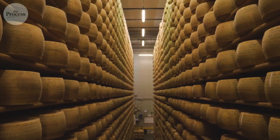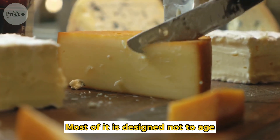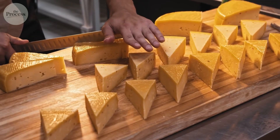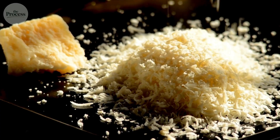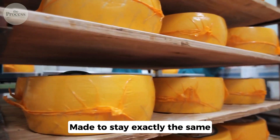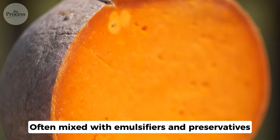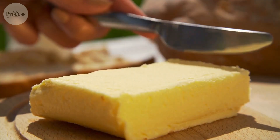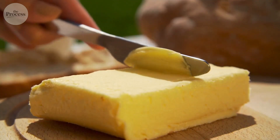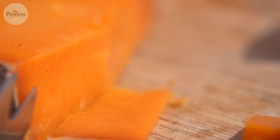Now here's the wild part. The cheese you buy at the grocery store — most of it is designed not to age. Pre-sliced cheese, cheese singles, shredded cheese: made to stay exactly the same from the day they're packaged. Often mixed with emulsifiers and preservatives. American cheese isn't technically cheese — it's a cheese product. Real cheese blended with emulsifiers. It doesn't age.